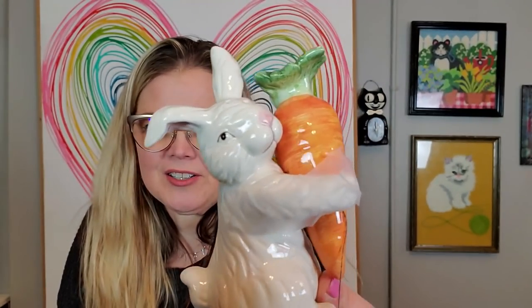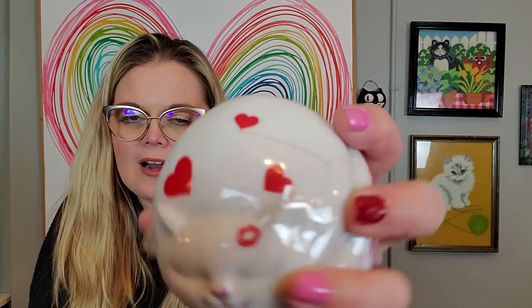I got this little salt and pepper shaker — a little bunny and carrot, cute for Easter. His carrot is just taped to his body. I also got this little kitty cat heart container, but it's made by Takahashi San Francisco 1980. It has a crack right there — I don't know if it was broken when I bought it or broke after, but it seems like it was glued together and I'm so upset about it.